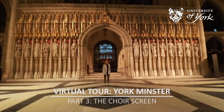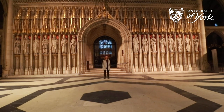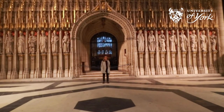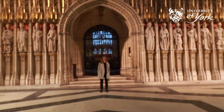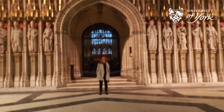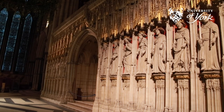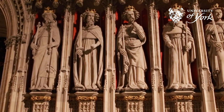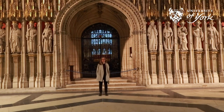We are now in the central crossing point of the York Minster. Right behind me you can see the choir screen, which separated the choir — the group of singers in a church — from the rest of the Minster. It also supported the tower columns. Can you guess who the men behind me might be? These are the 15 kings of England from 1066 to 1472.